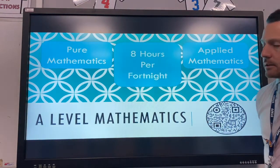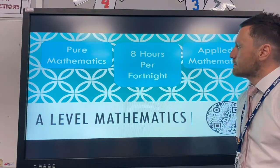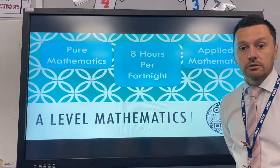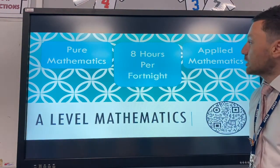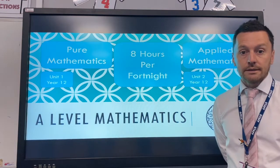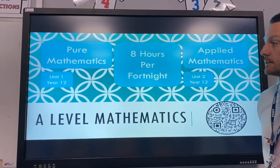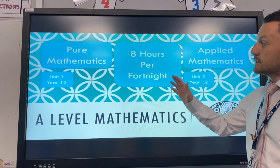We offer eight hours per fortnight for the A-level maths course and that's generally split between the pure and the applied, so students will have two teachers — half pure, half applied. At the end of year 12, you sit two units of work as an exam.